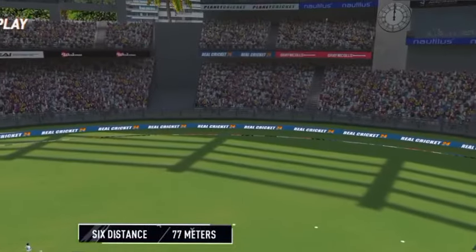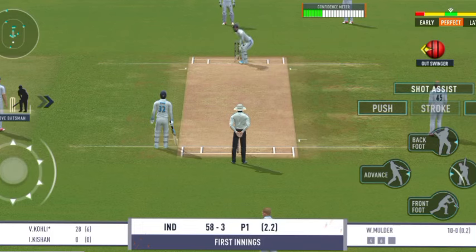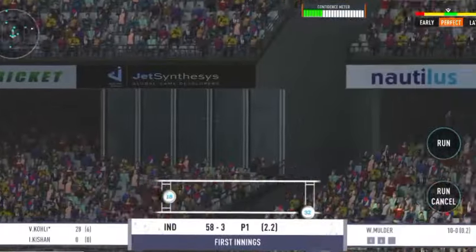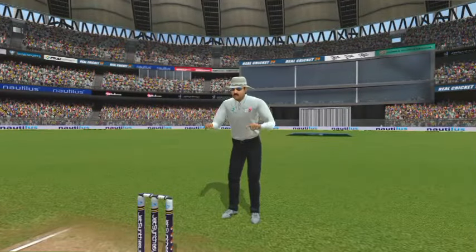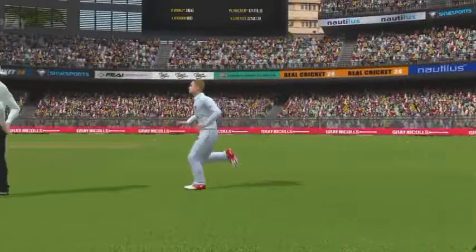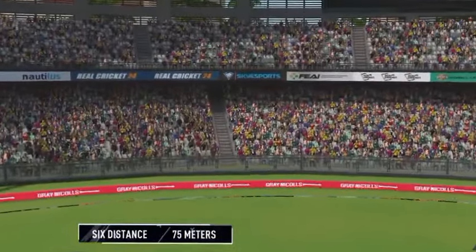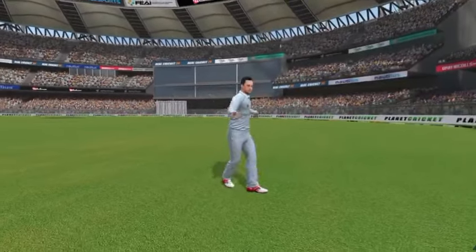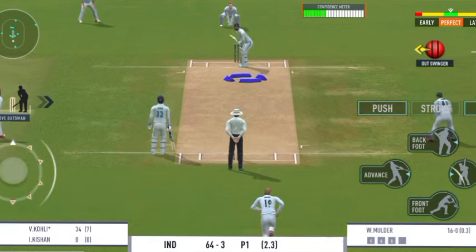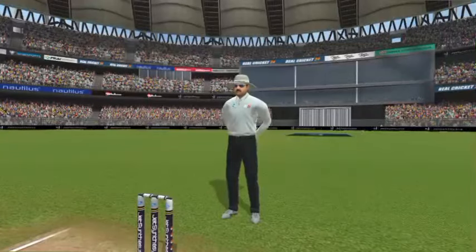He looks in good touch. He's clocked that for a six — that's a great hit. No chance for any fielder to cut that off. That looks handsome — it certainly is a huge six.